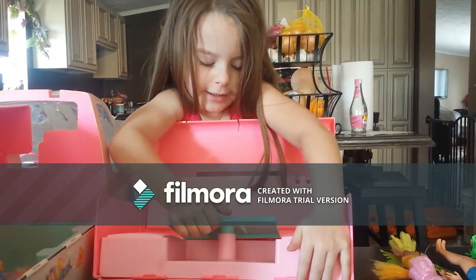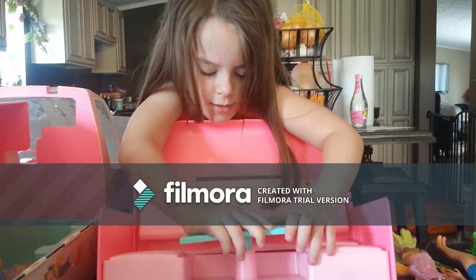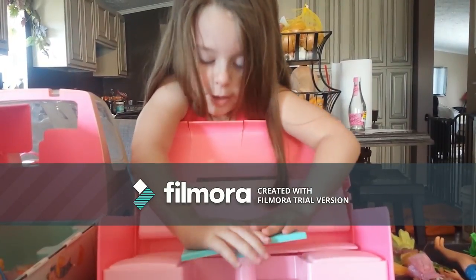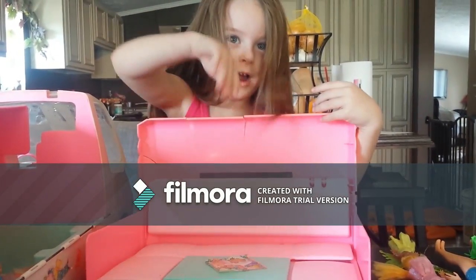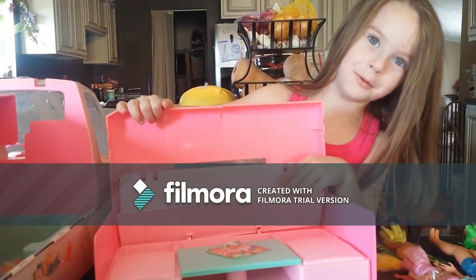And somebody can lift this up to be a table — see? And of course here opens. That's cool!